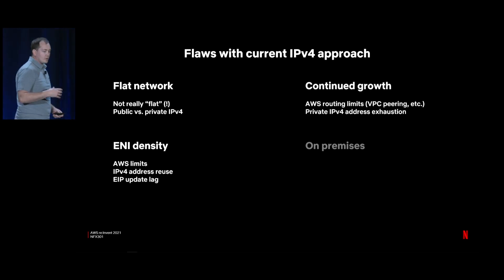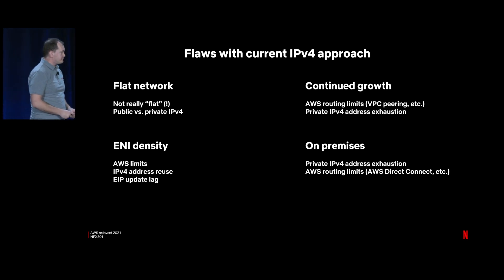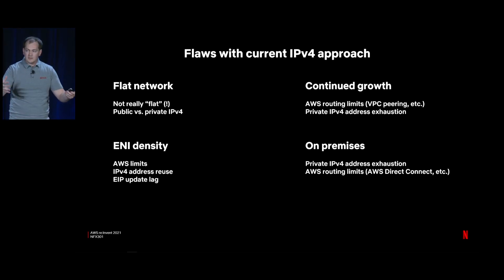With continued growth, we're also concerned about routing limits. Today we're around 100 VPCs — we can maintain full IP reachability using VPC peering. But as we grow, we know we'll have to do something about that. As we create more VPCs, we predict we'll accelerate IPv4 address exhaustion: the more places in the network, the more address space allocated, the less efficient overall. The on-premise story is similar — concerned about address exhaustion and routing limits around Direct Connect, scaling Direct Connect gateways, and how many VIFs we can put on a connection.